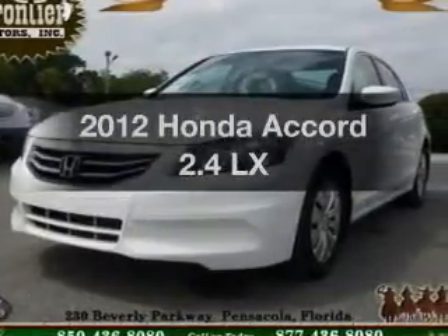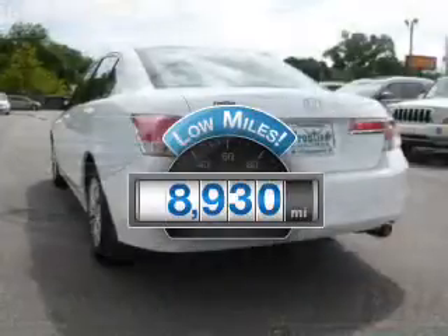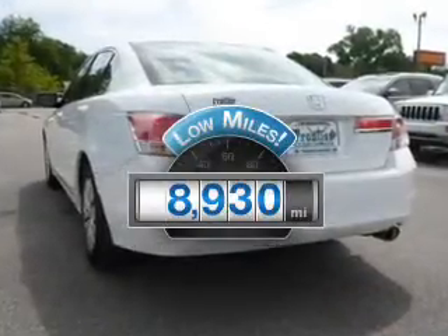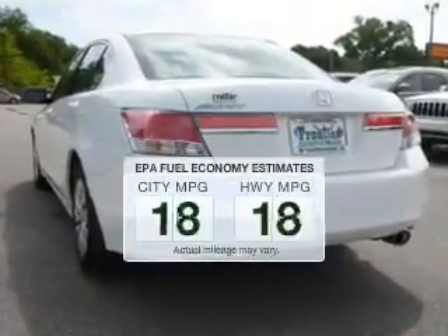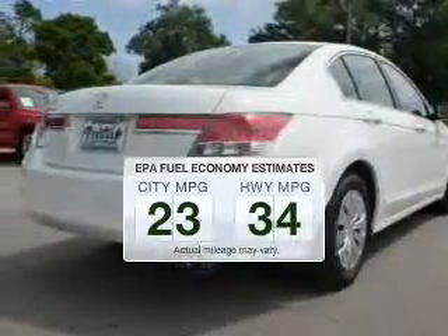Introducing the 2012 Honda Accord. This is the set of wheels you've been looking for. With low miles, this automobile will take you far and get you where you want to go. Low emissions and the good fuel economy offered in this vehicle are important to you and to the environment.